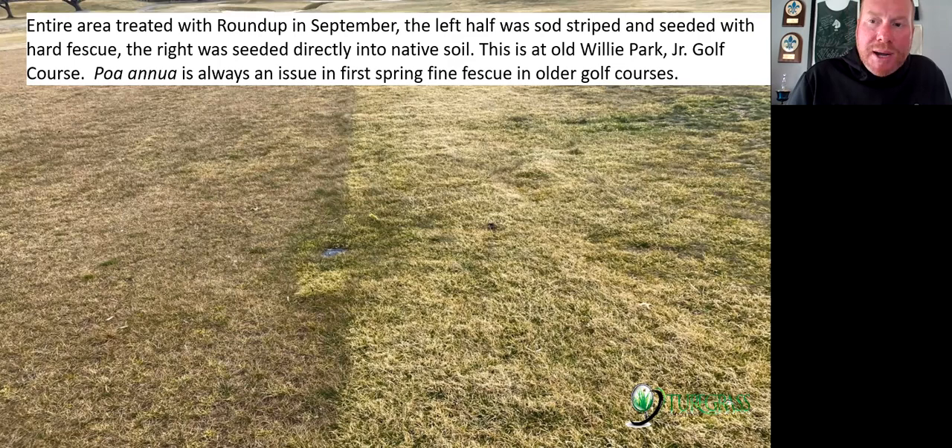Do a quick soil test before getting into these areas — fine fescues warrant at least a quick soil test to see if phosphorus is good. They will turn pink, purple, and very stunted if phosphorus is low. You want to be above 25 ppm. Here's one of my favorite pictures — a golf course doing major renovation work. The entire area was Roundup'd in fall. The left half was sod stripped and seeded with hard fescue; the right side was seeded but not stripped. Poa annua came into the area that was not stripped — it goes to show how much Poa annua seed is in the top half inch of soil, ready to germinate rapidly as soon as you expose it to light and give it water.